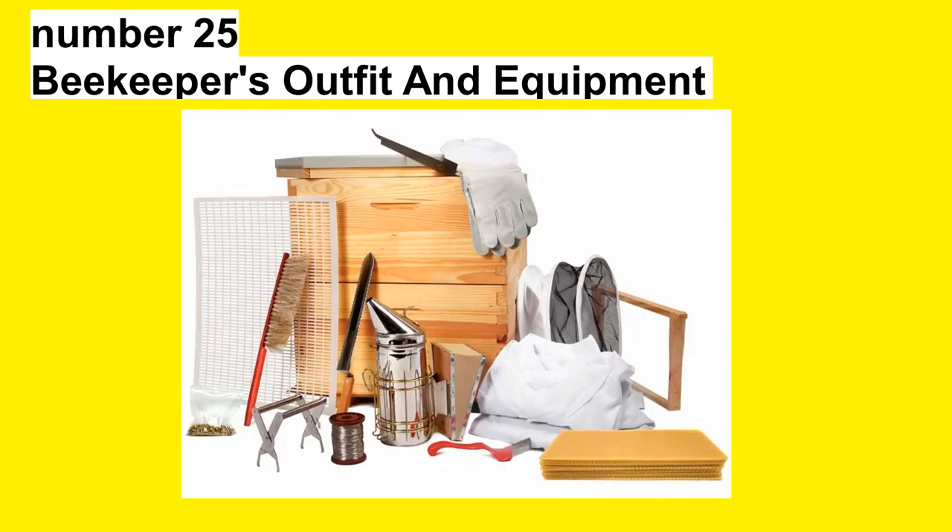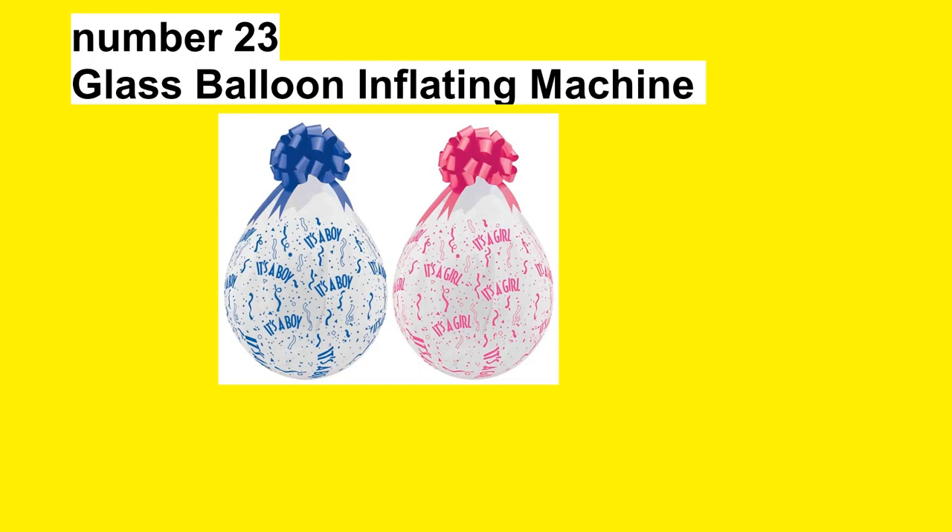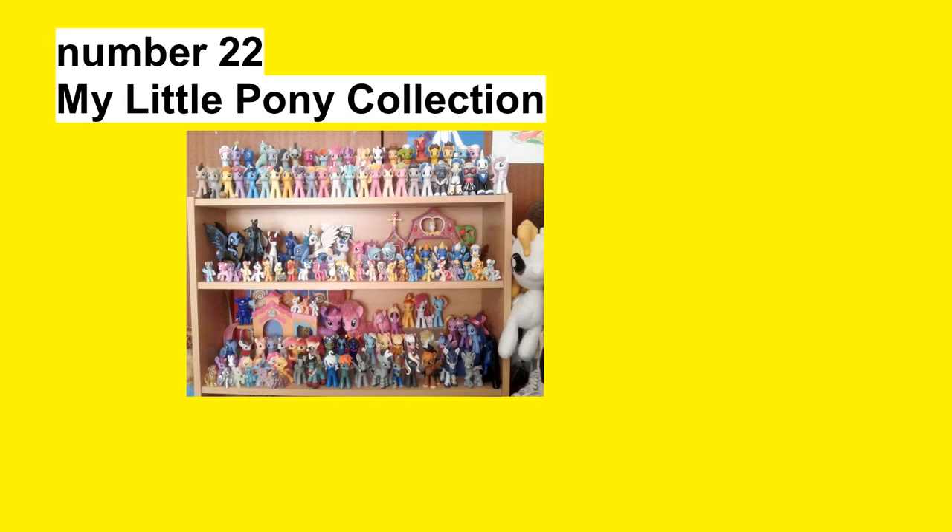Number 25: Beekeepers Outfit and Equipment. Number 24: Dog Dread Wheel. Number 23: Glass Balloon Inflating Machine. Number 22: My Little Pony Collection.